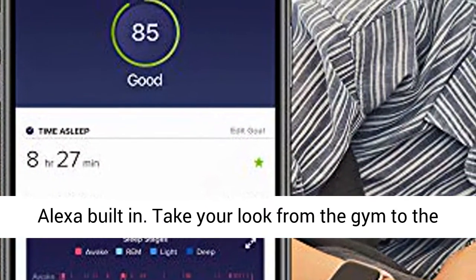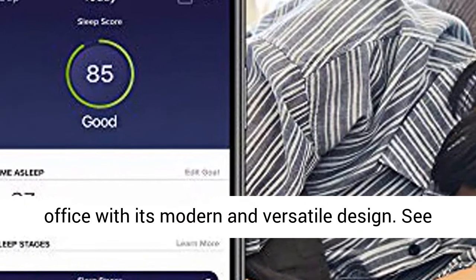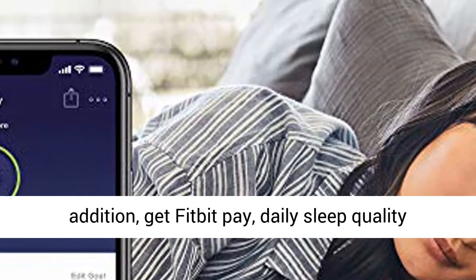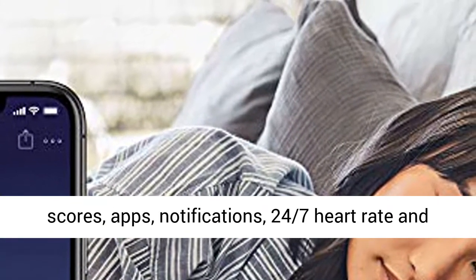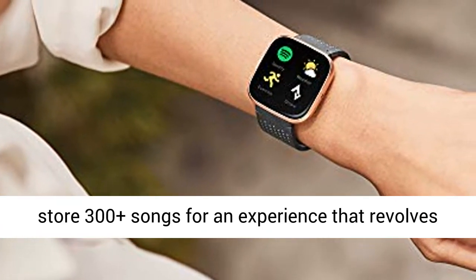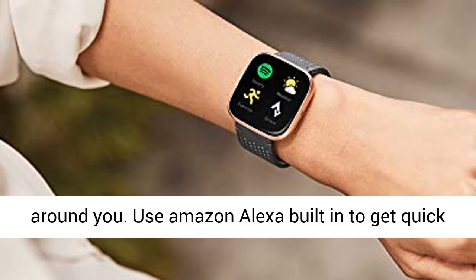Take your look from the gym to the office with its modern and versatile design. See your stats with an always-on display mode. In addition, get Fitbit Pay, daily sleep quality scores, apps, notifications, 24/7 heart rate, and store 300 plus songs for an experience that revolves around you.